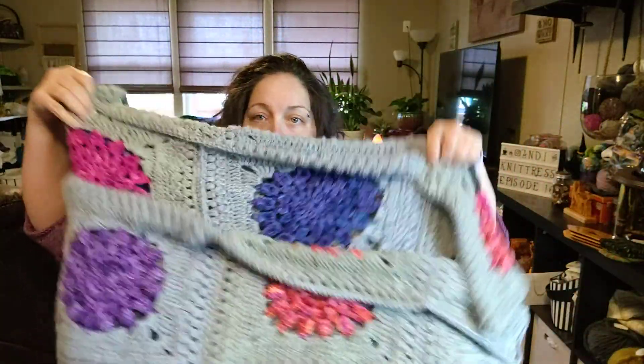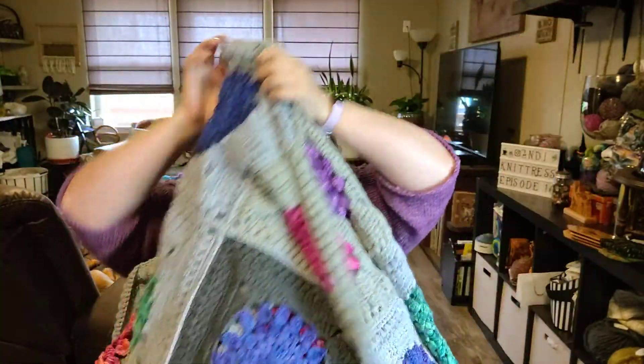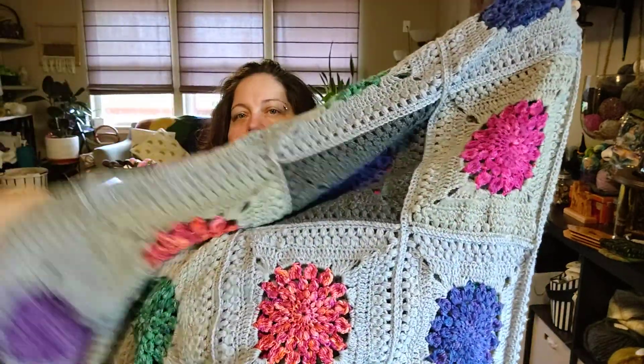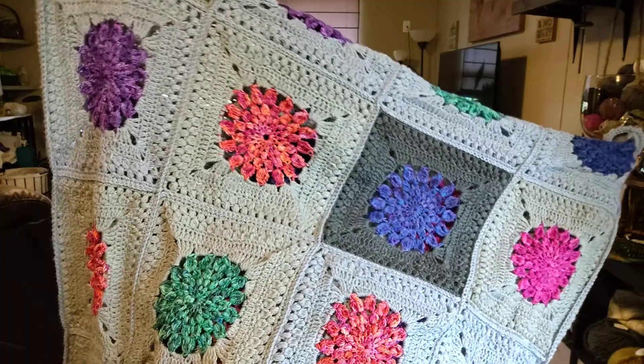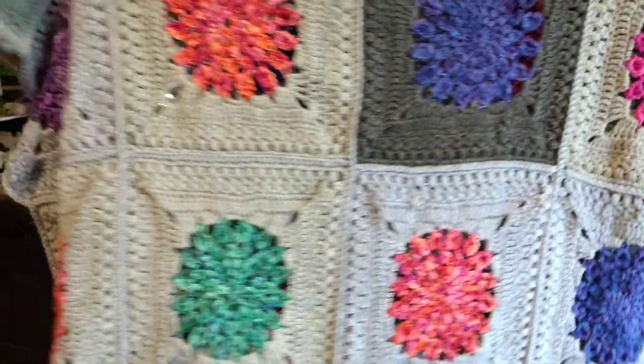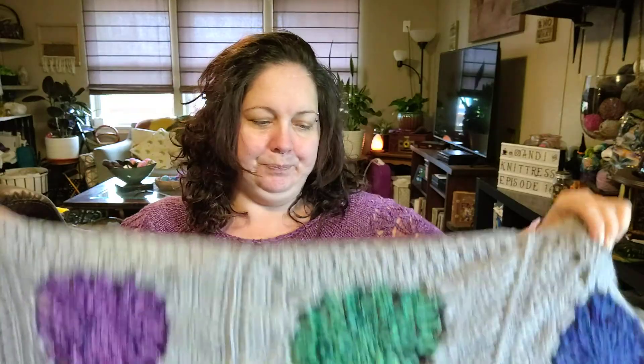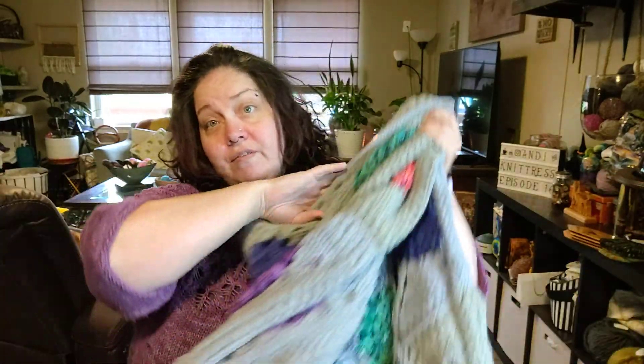I also finished one last thing — my blanket. I finished all my sunburst squares and stitched them together, and it is gorgeous. My friend was teasing me, saying he wanted to come play twister because it looks like a twister board. But it's gorgeous and I love it. It fits the whole length of my couch and it makes me extremely happy.